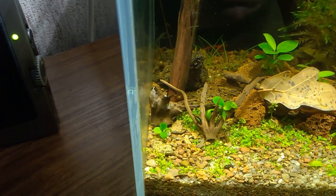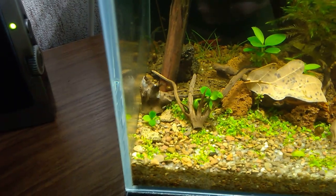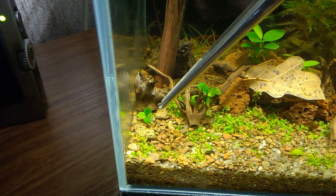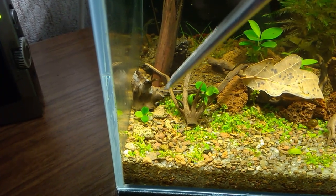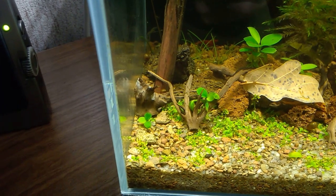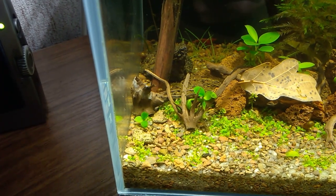I'm also running an experiment with Anubias — it's planted right in the substrate. There it is, a small one. It's growing and has put out a small new leaf. A side leaf, actually — I don't know why it grew that way.